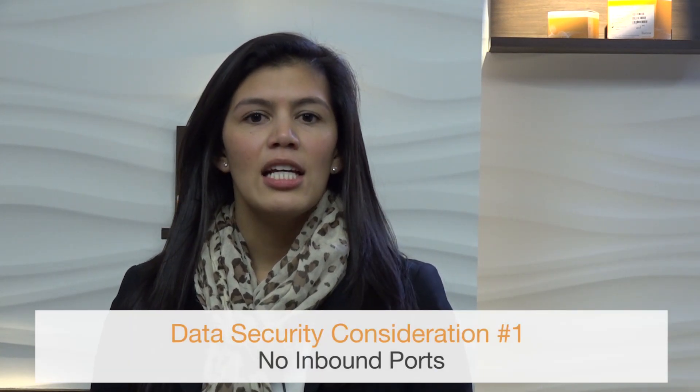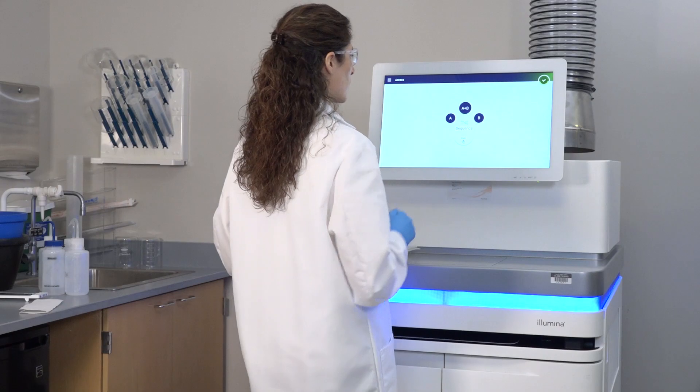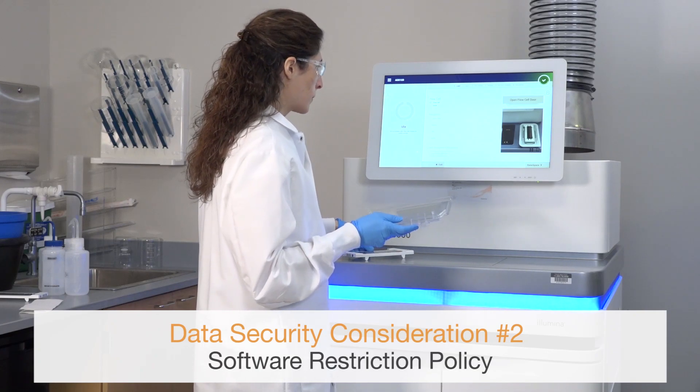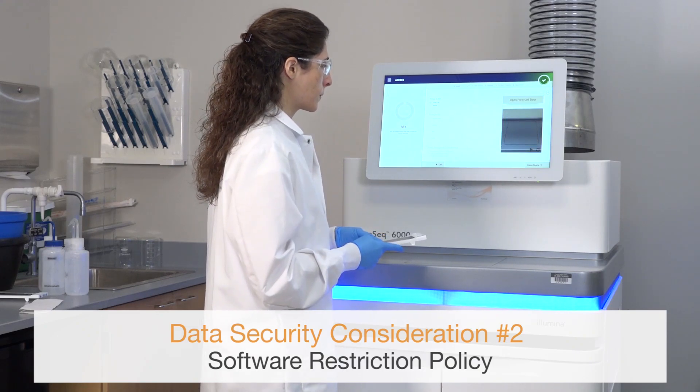Data security is a top priority for Illumina customers. Through consistent effort, security profiles for Illumina operating systems improve over time as new systems are designed and new threats to information are identified. Illumina's sequencing systems do not require inbound ports from the Internet, and so blocking these ports is recommended. This reduces the possibility of reaching the login screen through the Internet and reduces access to the operating system from remote locations. NovaSeq and iSeq 100 systems have a feature called Software Restriction Policy, or SRP, which limits the applications that can run on Illumina computers to those that Illumina has approved or whitelisted. This restriction prevents any malware from being executed, even if it infiltrates the system, because SRP protection will not allow execution of the program.